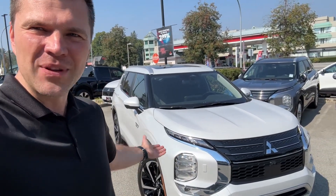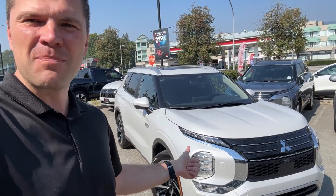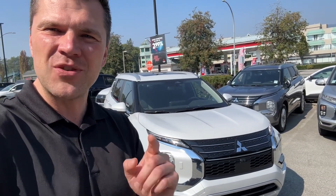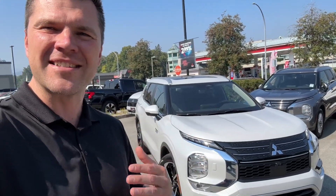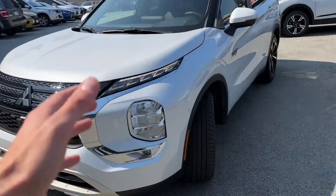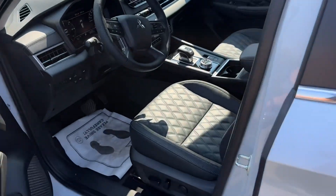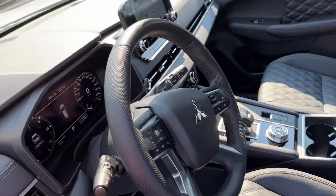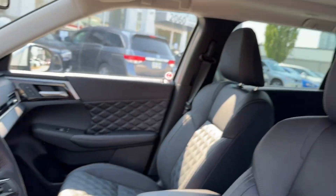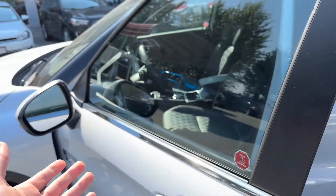This one here has only 7,000 kilometers. It's a 2023, almost brand new Mitsubishi PHEV SEL trim level. This one is super clean — you couldn't tell that it's pre-owned or has some kilometers on it. The previous owner took extremely good care of it and didn't have it for too long. It has about 7,000 kilometers on it. It's an SEL, has the sunroof, has diamond stitching, looks absolutely great.